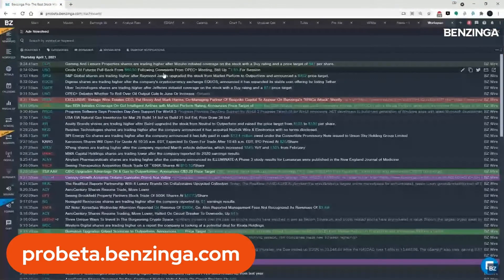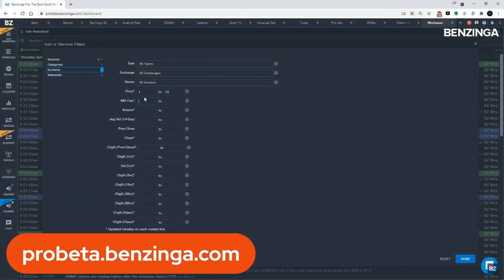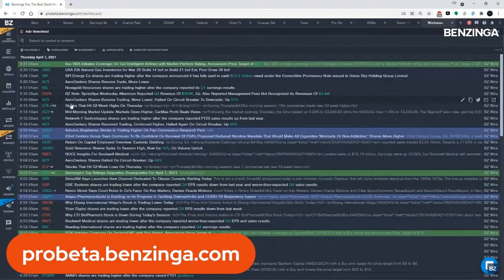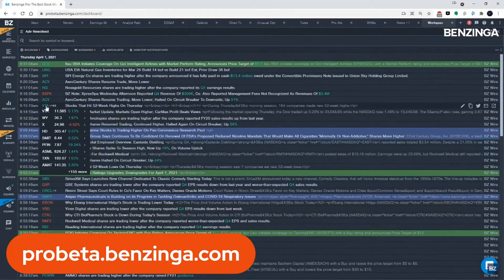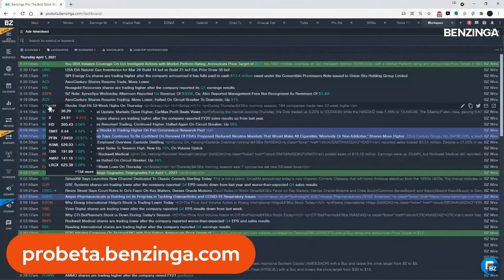I'm going to click on the advanced news feed button. The keen observer will notice this looks identical to the news feed you're used to, except the sector button has been replaced with a button called 'Screener.' If you click on screener, you'll see all the different options to filter the news feed. Sector has been moved inside there — we didn't take that feature away. The big one you'll notice right at the top is price. Now you can filter news for stocks between, say, $1 and $10 — just enter your values and press done, and the news feed will only return results for tickers within that price range.